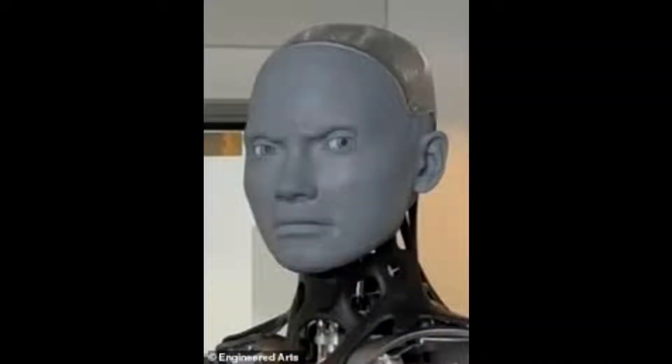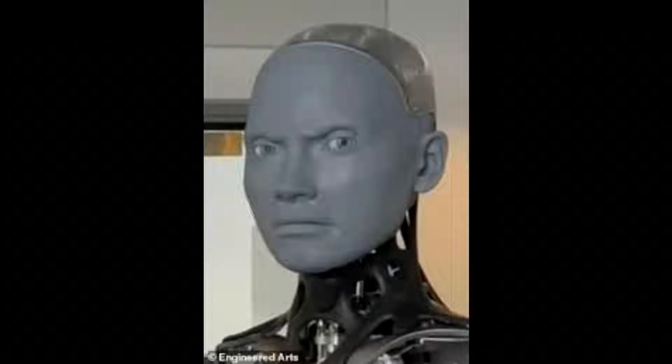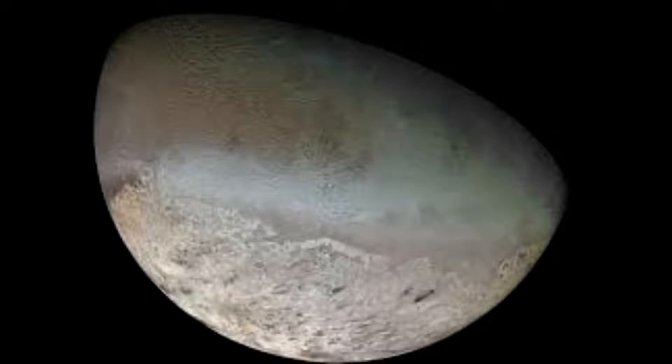Emeka is able to answer questions and offer directions at the Museum of the Future. It uses artificial intelligence, AI, to generate speech and can make different facial expressions, like frowning, grinning, winking, and pursing its lips. In a video from the museum, Emeka can be seen chatting with another employee, Aya, and moving its arms as it offers to help guide guests through the attraction.